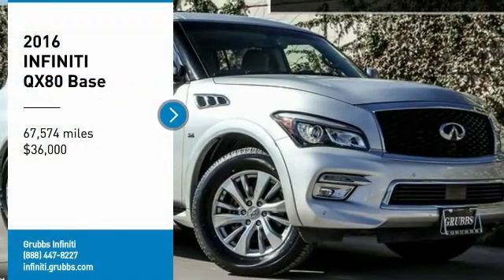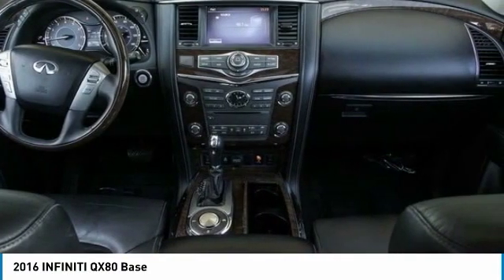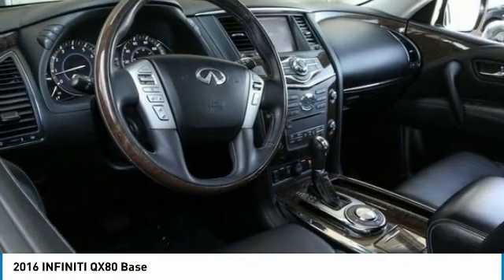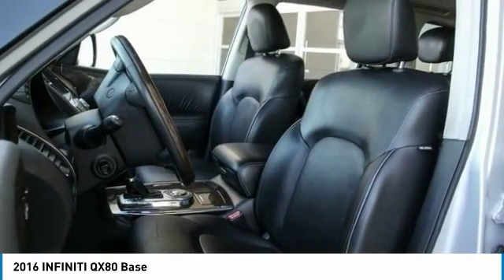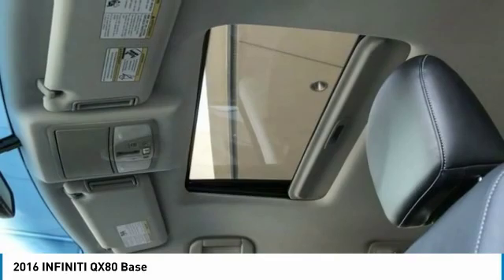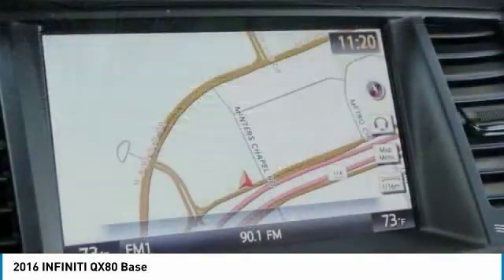Stop by and take a look at the 2016 Infiniti QX80. If you are in the market for a full-size luxury SUV with all the latest technology to make driving easier, look no further than the Infiniti QX80. It packs a strong engine, excellent manners, and a well-equipped cabin.